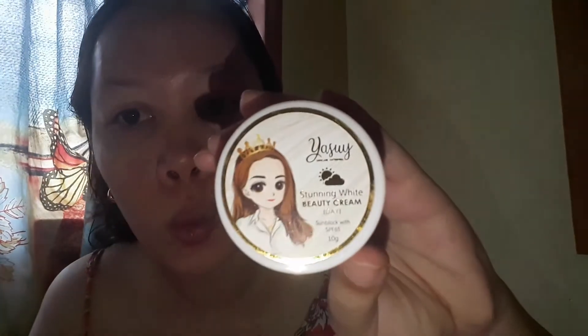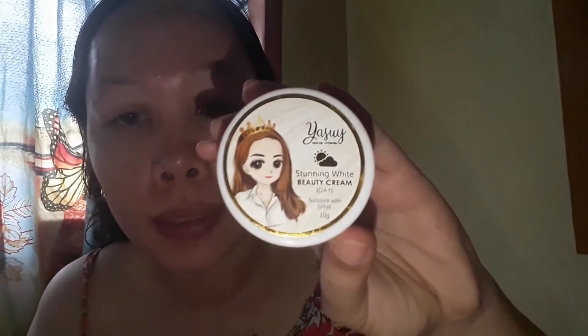After itong toner, dahil hindi ngayon, next is the Stunny White Beauty Cream Day.